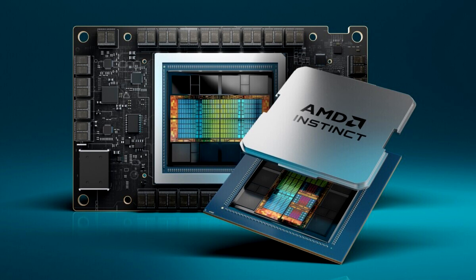AMD also announced the AMD Instinct MI300A Accelerated Processing Unit, combining the latest AMD CDNA3 architecture and Zen 4 CPUs to deliver breakthrough performance for HPC and AI workloads.